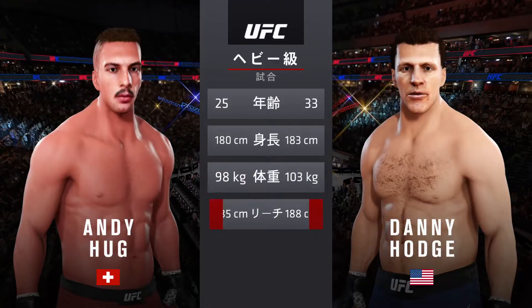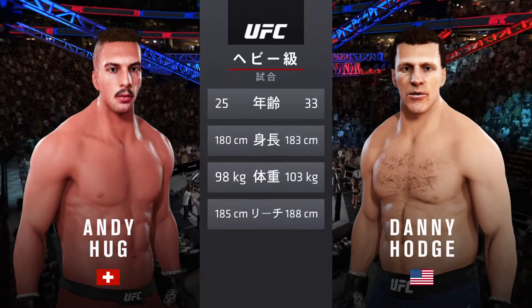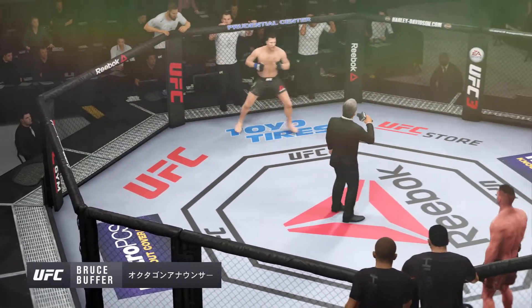Five years apart, with similar height and reach. Here is Bruce Buffer. Ladies and gentlemen, this fight is three rounds in the UFC heavyweight division.